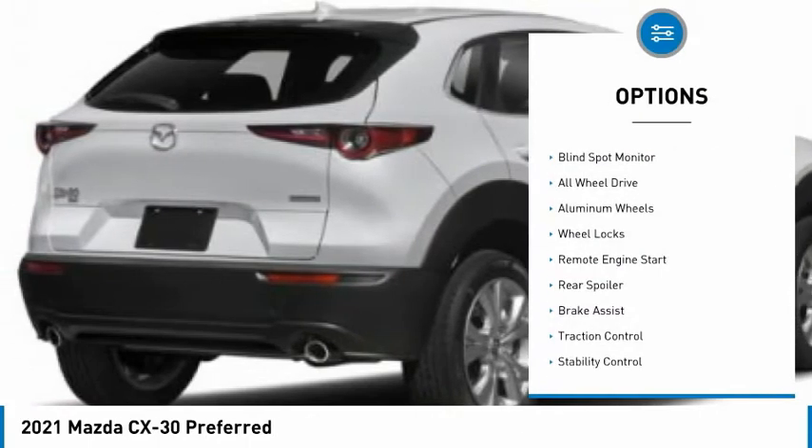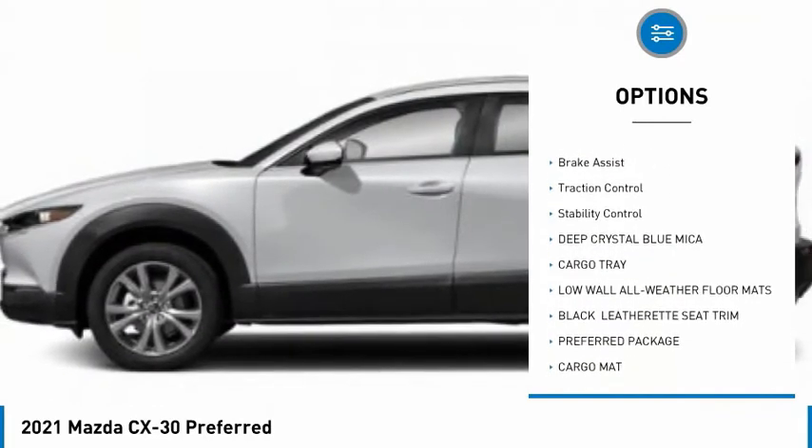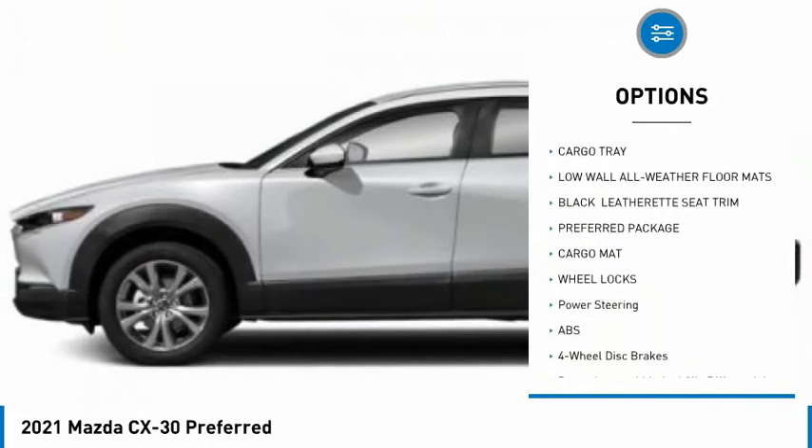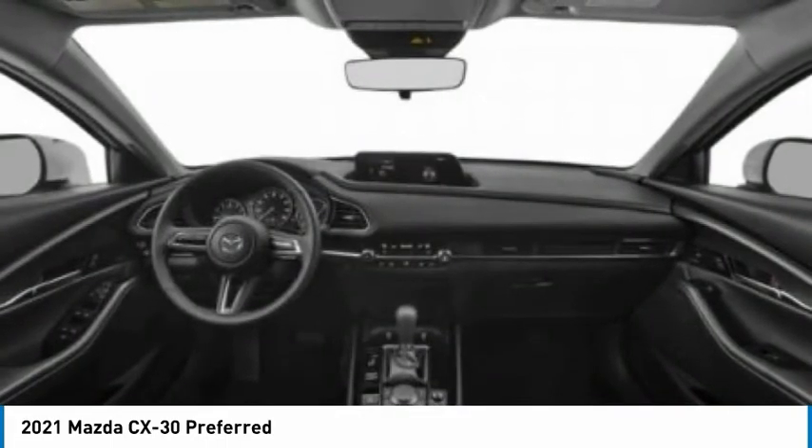Tire pressure monitor, blind spot monitor, all-wheel drive, aluminum wheels, wheel locks, remote engine start, rear spoiler, brake assist, traction control, stability control.